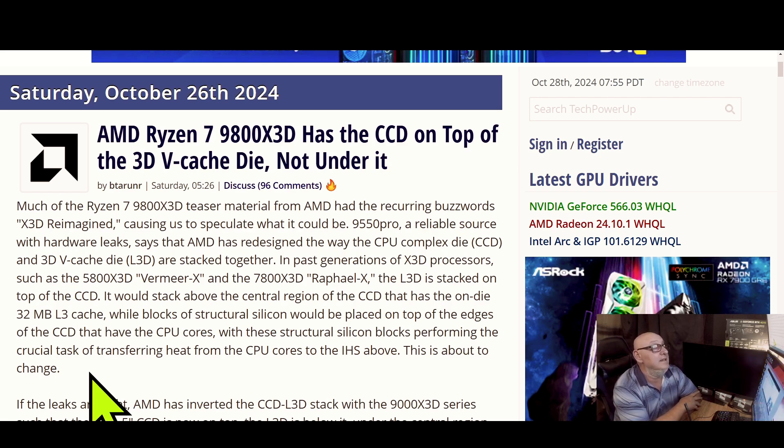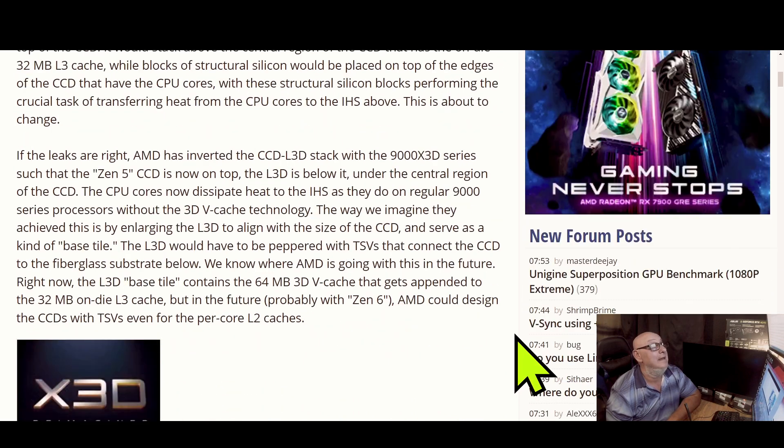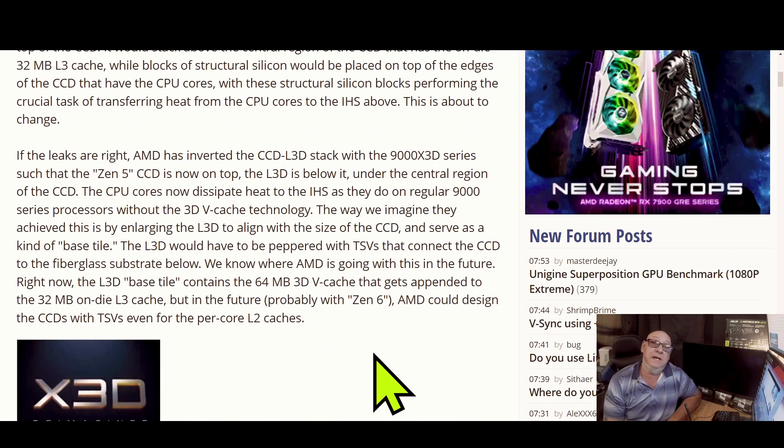This is about to change. It looks like AMD is doing something different, and this might be why everybody should be waiting for the 9800 X3D before you decide to buy. Hopefully AMD doesn't jack prices up above $600 like Intel did.